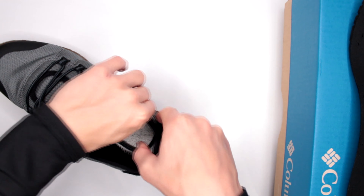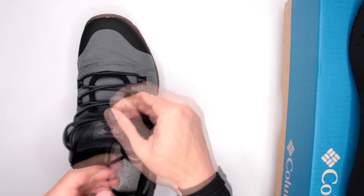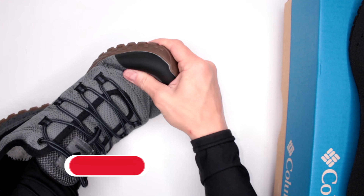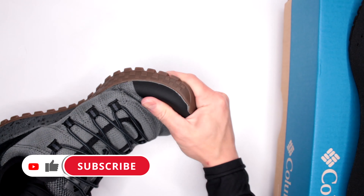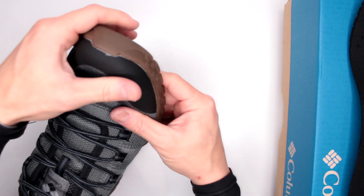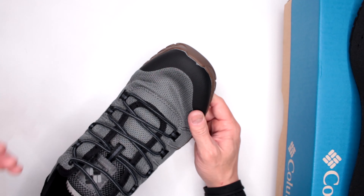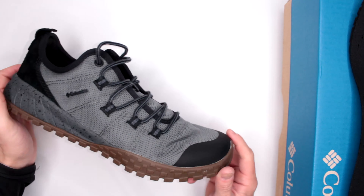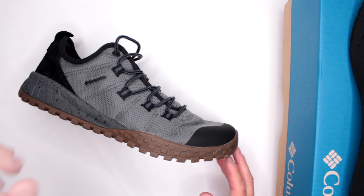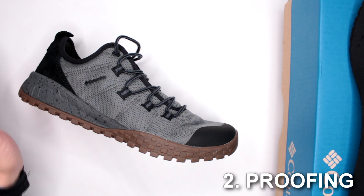Talking about padding: there's padding in the shaft, padding in the heel, the tongue is very nicely padded, and throughout the whole shoe you have a super comfortable fabric. Even here in the reinforcement area — which we'll talk about later — from the inside it feels nice and soft. Comfort level: absolutely fantastic job, Columbia.